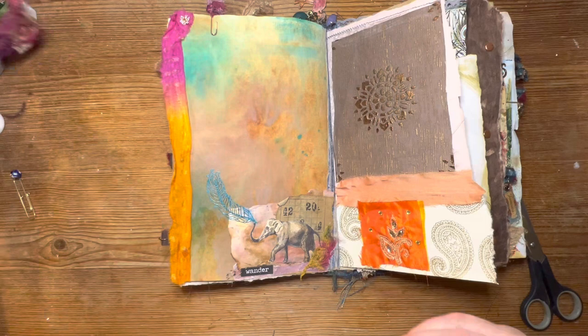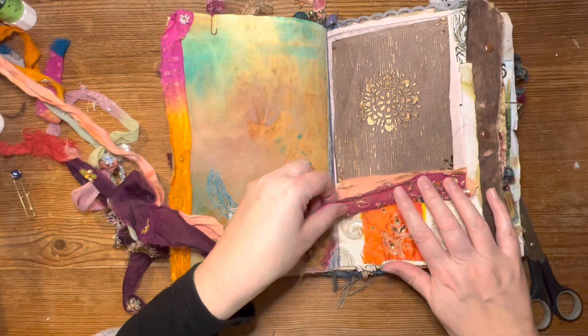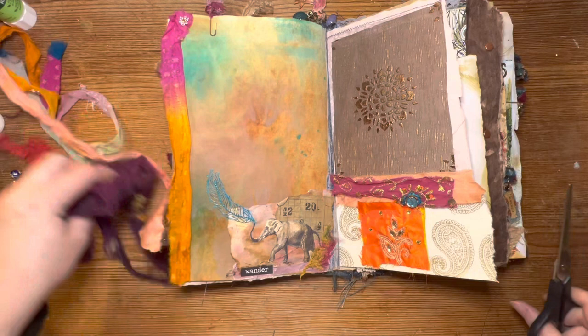How about some purple and that shot of blue? I'm just using my trim here, really having a nice time — just having a little break, a little relax.